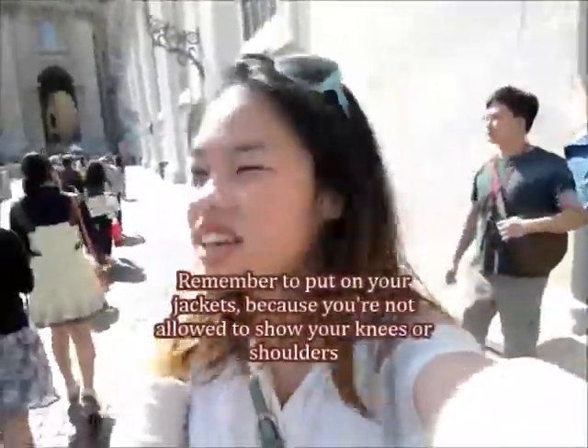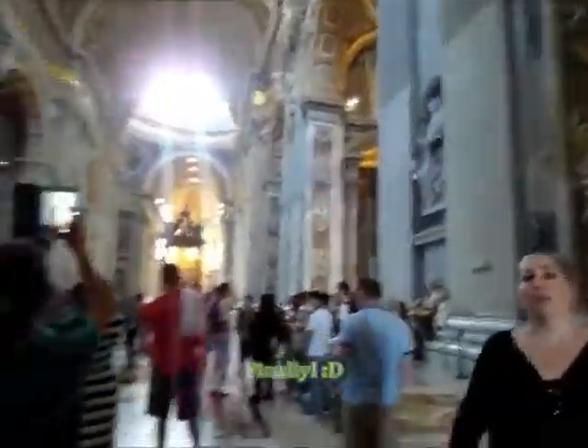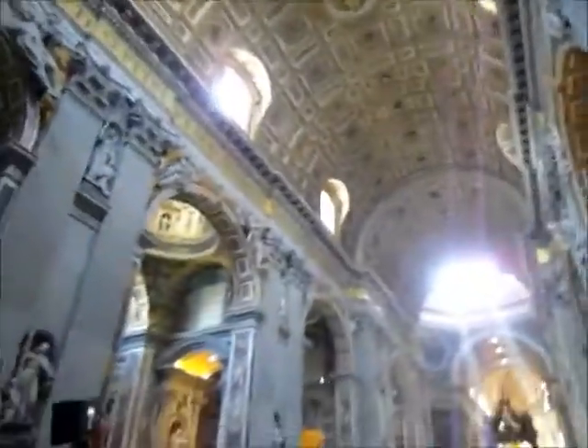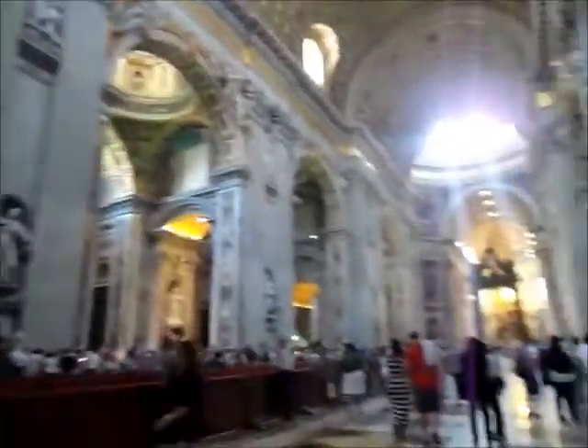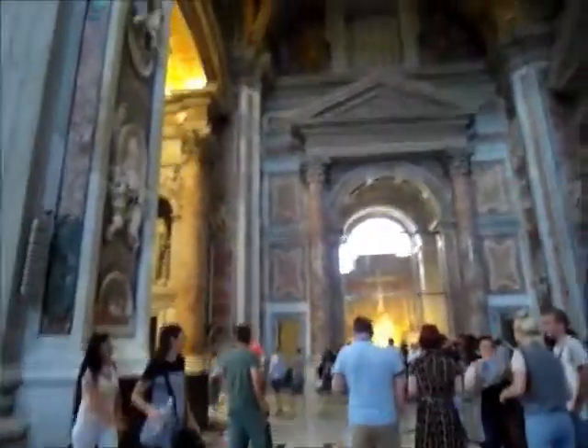I am here inside St. Peter's Cathedral — here it is! You can see it's a proper massive building full of art and statues everywhere. And then Jean Paul II was buried here, I think. I'm going to find that now.